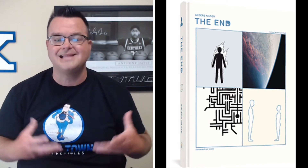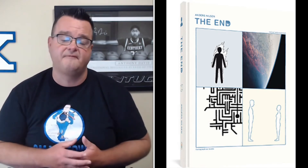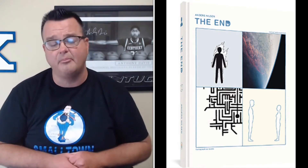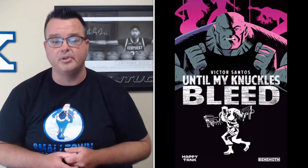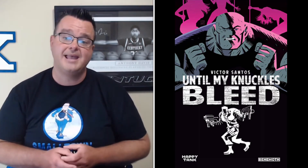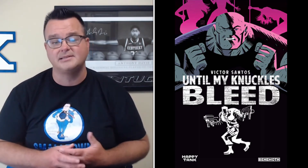From Z2 Comics, Run the Dragon trade paperback has a retail price of $19.99. From Vault Comics, Rushed Complete Series trade paperback is priced at $17.99. The End hardcover revised and expanded edition from Fantagraphics has a retail price of $24.99. Until My Knuckles Bleed Volume One trade paperback from Behemoth Entertainment — that was a cool read — is priced at $14.99.